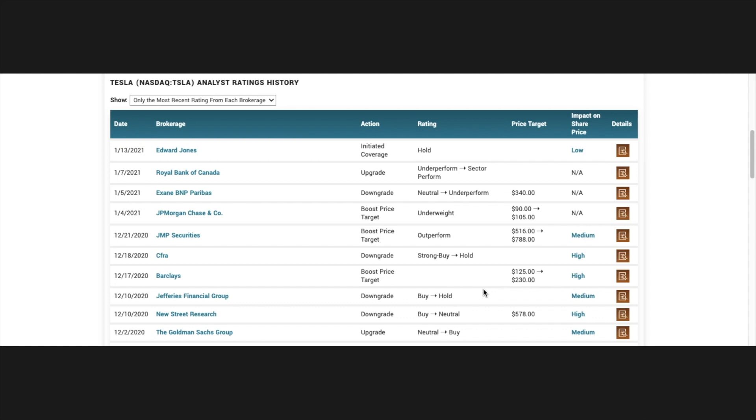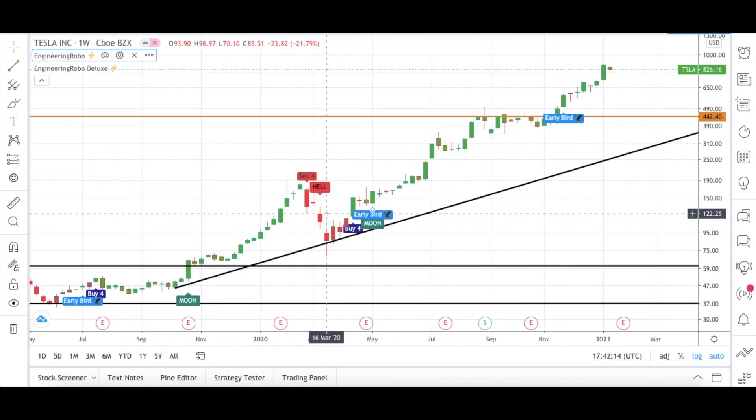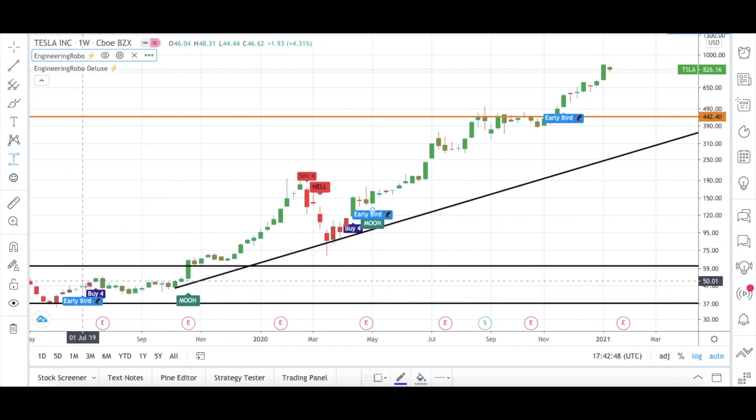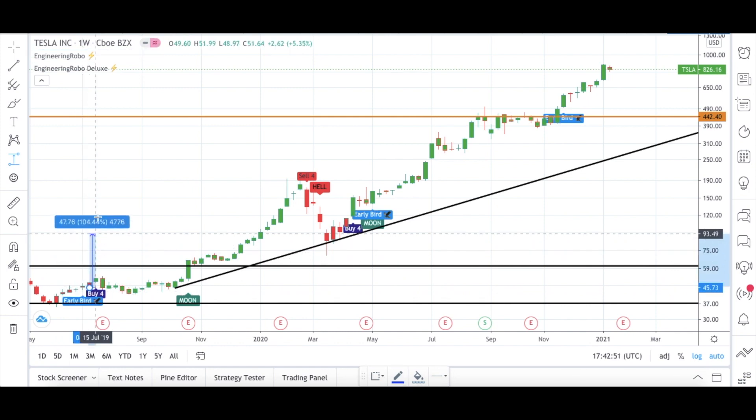Let's go back to TradingView and see what Engineering Robo is thinking about Tesla. The starting date for us will be July 2019, where an Early Bird signal and a Buy Four signal became present, and a Moon signal also became present on October 2019. So we had three different buy signals from Engineering Robo right before the candles started going up, telling you this might be a good time to buy Tesla.